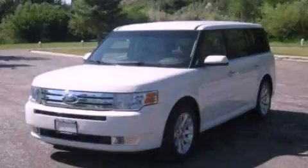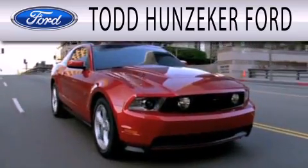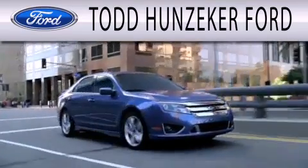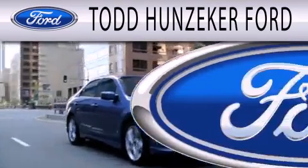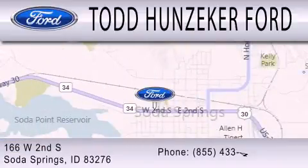We invite you to contact us today to learn more about this vehicle. Todd Hunziker Ford is dedicated to doing everything possible to ensure that the experience you have selecting your next vehicle is as pleasant as possible. We are located at 166 West Second South in Soda Springs.